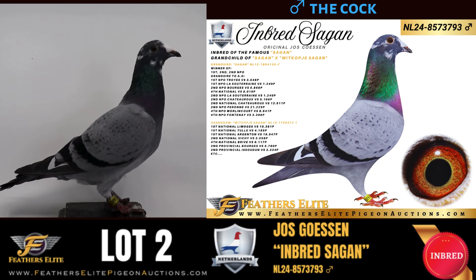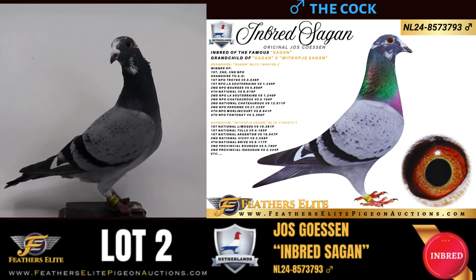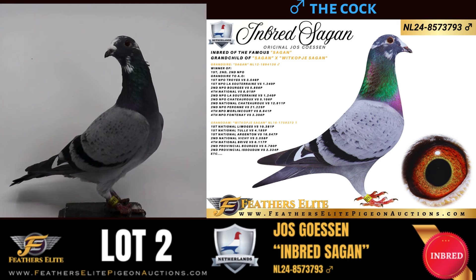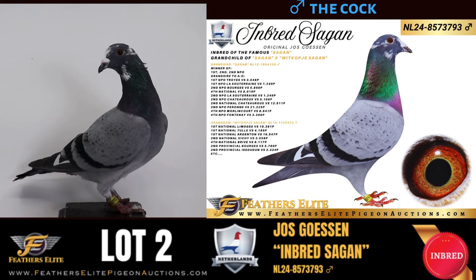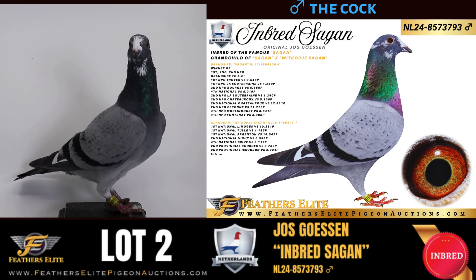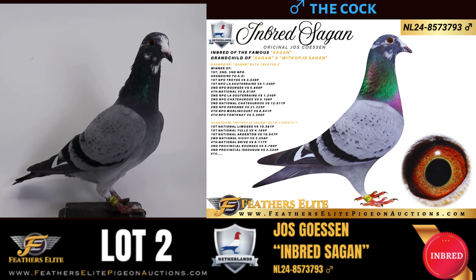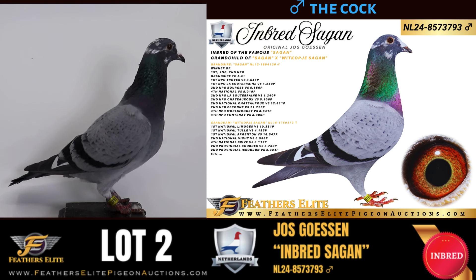The grand sire is Seguin, winner of first and two-time second NPO. He is grand sire to, among others, first NPO versus 3,500, first NPO Le Souterrain versus 1,200, second NPO Borgias versus 5,800, fourth National versus 8,000, second NPO Le Souterrain versus 1,240, second NPO Chateau versus 5,100, second National Chateau versus 12,000, second NPO Perron versus 21,000, and two times fourth NPO.